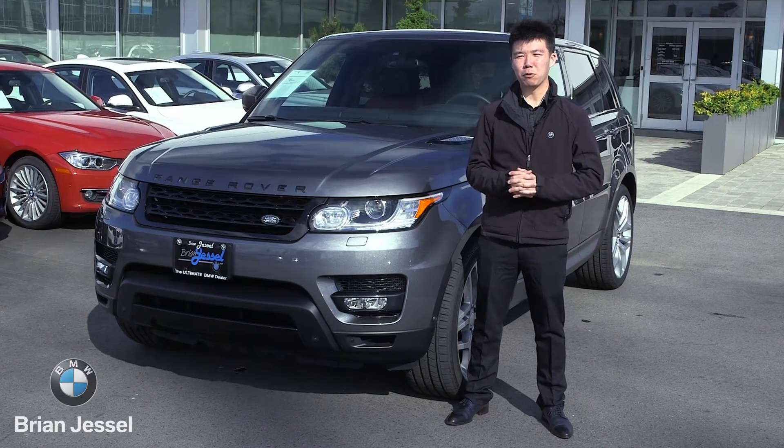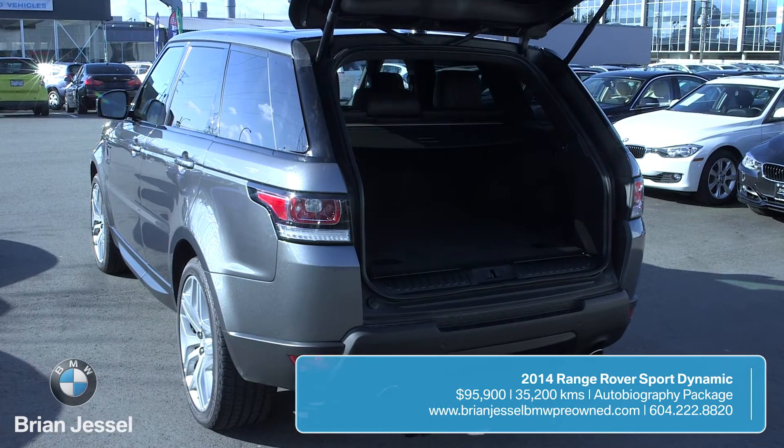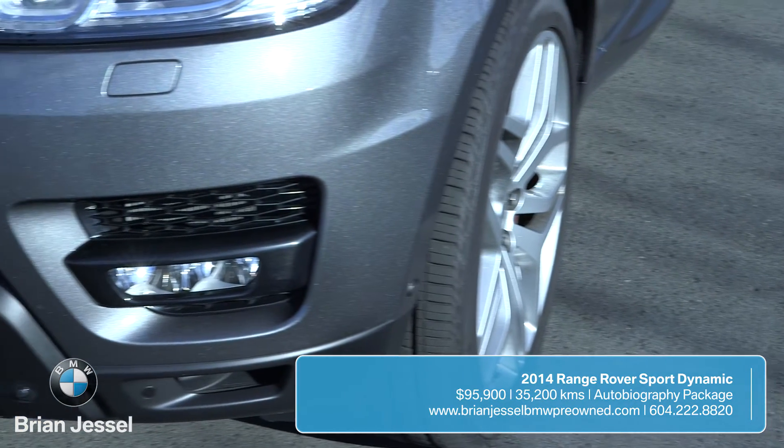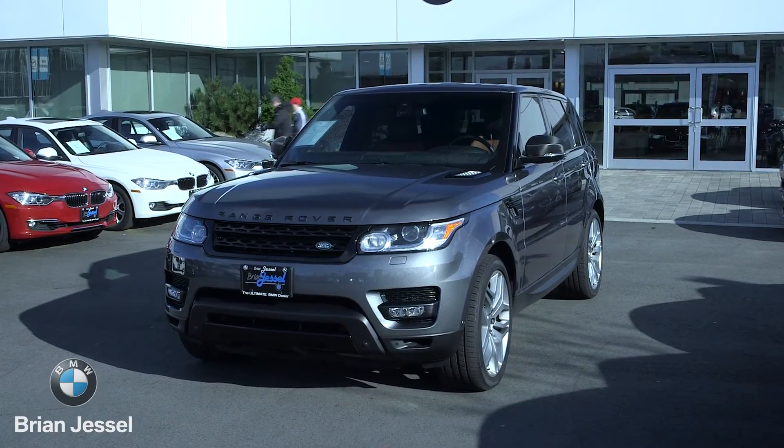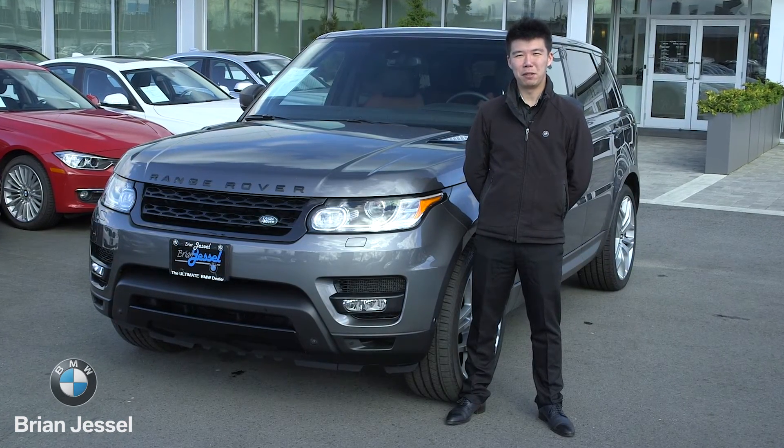Of course, being a Range Rover, this car is immensely practical. It's got a huge tailgate in the back for your full-size dogs. It's a great off-road machine along with being a comfortable on-road cruiser. This vehicle will move as fast as it looks.